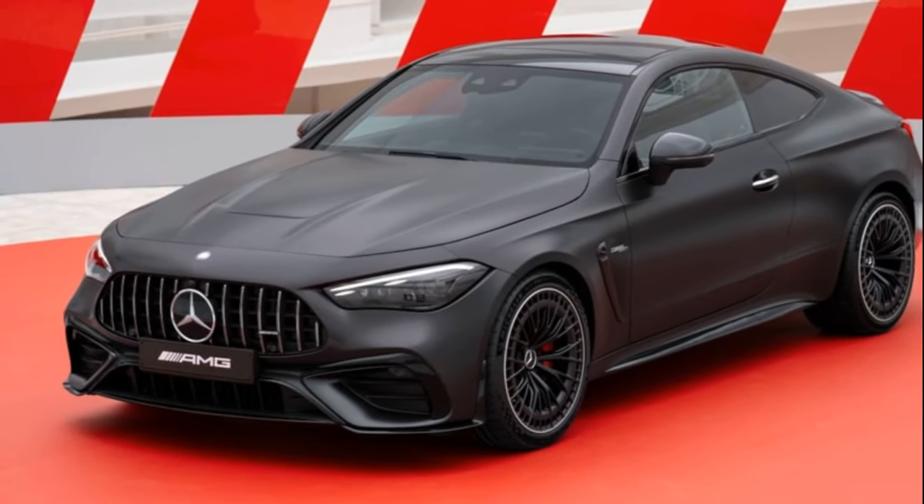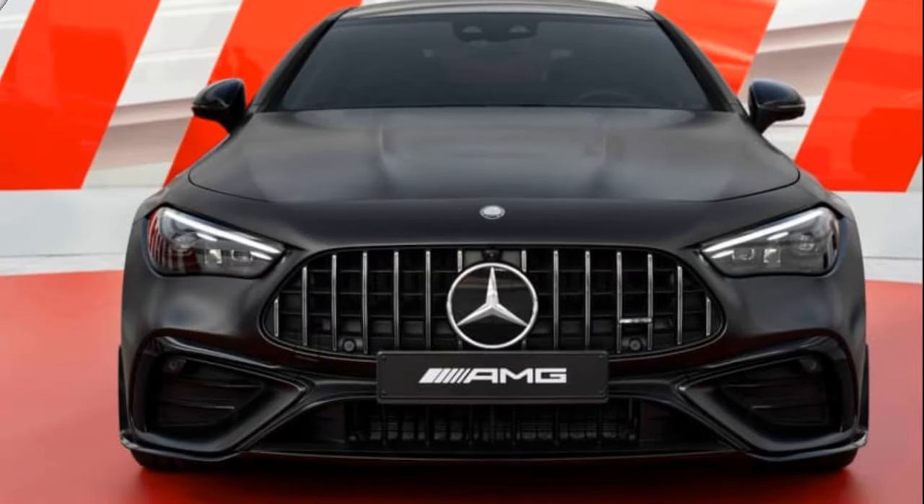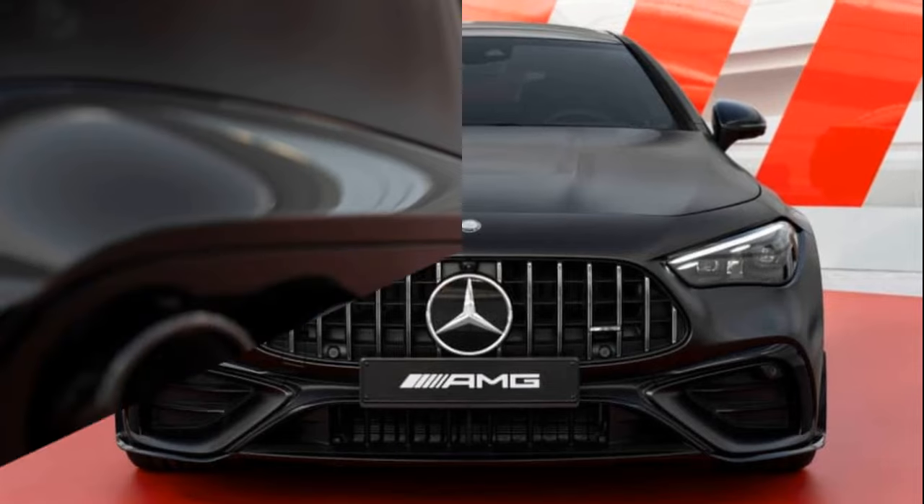It's an impressive looking vehicle, isn't it? And that visual appeal is more than just skin deep. Before delving into the details, let's take a moment to talk about the CLE itself.